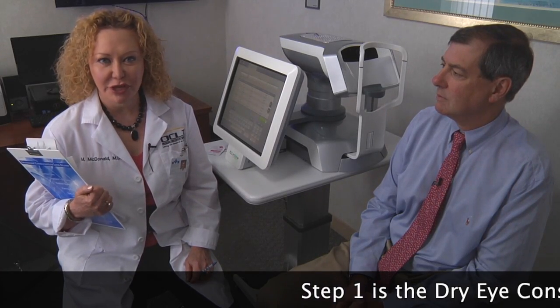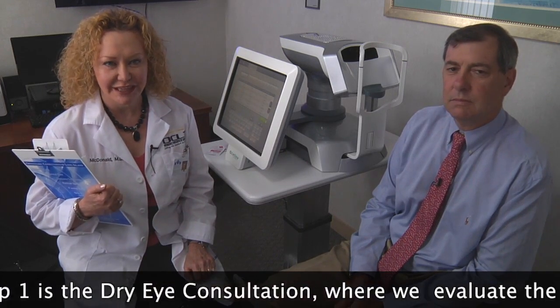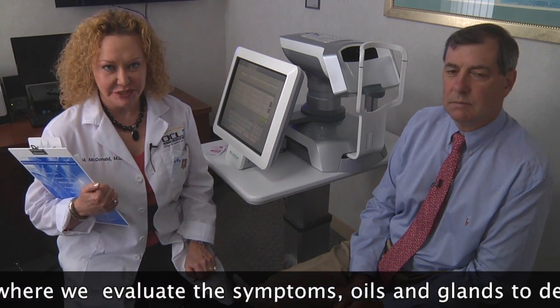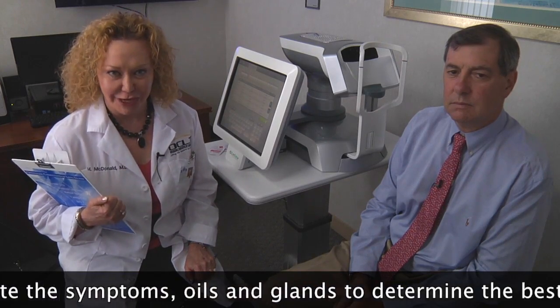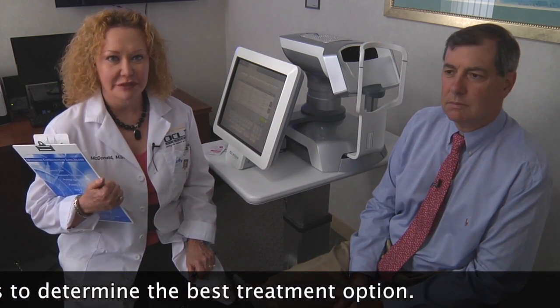I'm Dr. Marguerite McDonald of the Ophthalmic Consultants of Long Island, and I'm here with Dr. Eric Donenfeld, my colleague at OCLI. We are both corneal specialists who treat dry eye disease, and as it turns out, we both have dry eye disease. Today we're going to be demonstrating the LipiFlow and LipiView system, which is designed to help such patients.